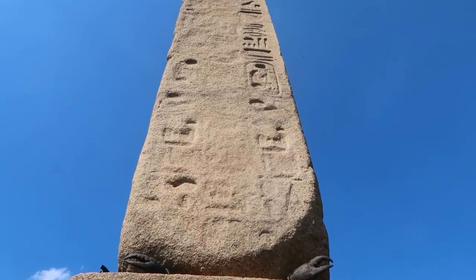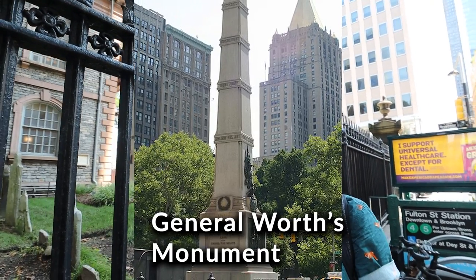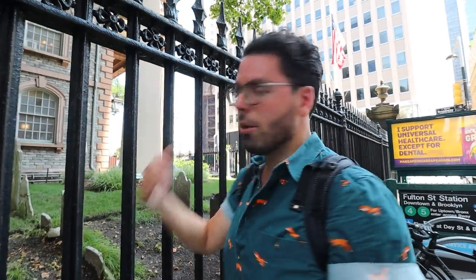If you whip out a map and make a point on Cleopatra's Needle behind the Met, then make a point down here and draw a straight line, right in the middle you have General Worth's monument — which is also an obelisk — right in front of the Flatiron Building. Robert Emmett was a Freemason. Cleopatra's Needle was installed by Freemasons. General Worth is also a Freemason who served during the Mexican War. One block away from General Worth's monument is the Freemason headquarters. Is it coincidence? Is it some greater alignment? Is it some conspiracy?